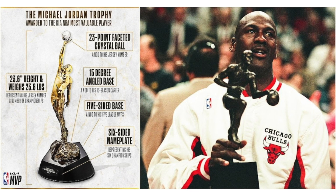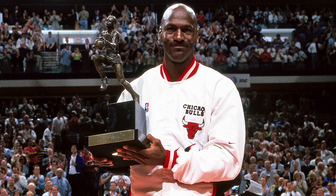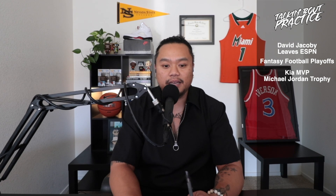A couple of stats on the trophy: it's 23.6 inches tall and weighs exactly 23.6 pounds — 23 for Jordan's number, 6 for the amount of rings that he got. The base also has five sides to it to commemorate Jordan's five MVPs. And there's something about a 15-degree angle with the player coming out of the rock, which commemorates Jordan's 15 seasons in the NBA.